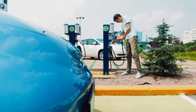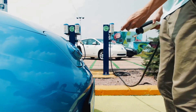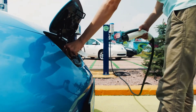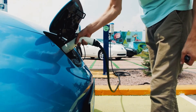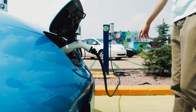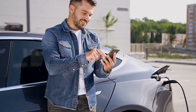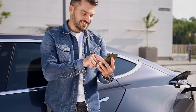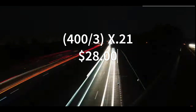Charging your electric car with a commercial charger introduces more variables, as costs can vary from one network to another. However, the formula we discussed earlier still applies if you know the cost per kilowatt hour at the specific network you use. For example, using the same numbers from before but with a commercial network that charges $0.21 per kilowatt hour, we find that it would cost $28 to completely charge the electric vehicle.